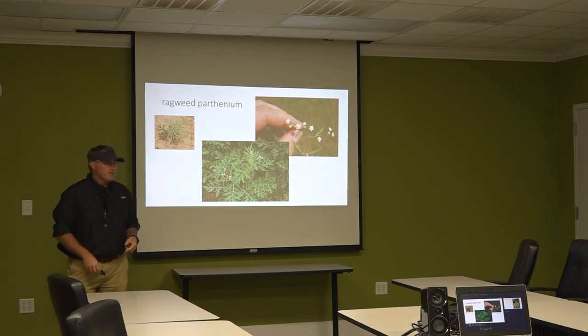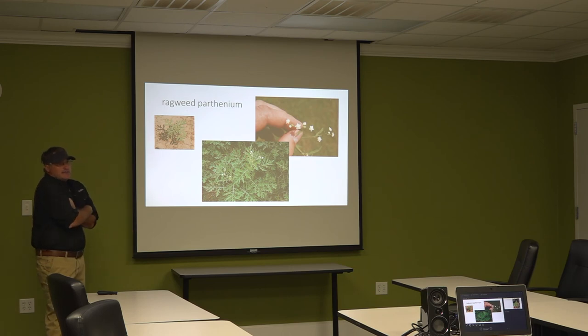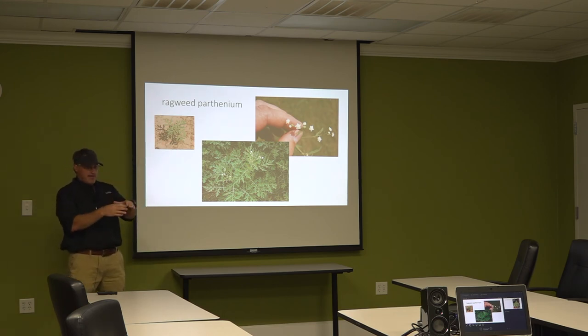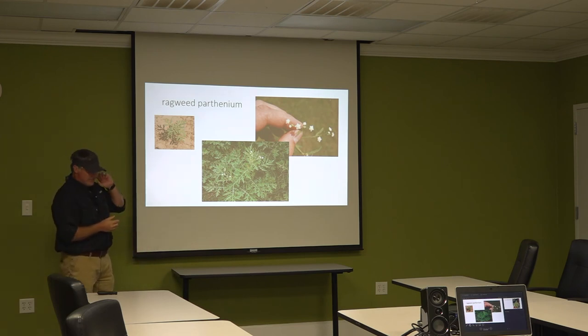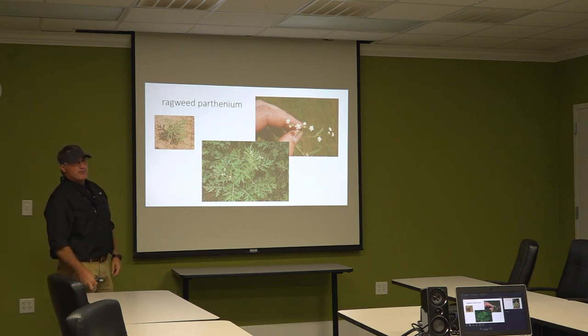Ragweed parthenium — in really the last six or seven years it has become a problem. Paraquat — gramoxone — anything it touches it burns, right? It does nothing to this weed. Glyphosate works, depending on plant size. When it's small, still in a rosette stage, we can kind of kill it. But when it bolts we're down to a couple of heavy hitters sprayed two to three weeks apart. It never just melts and vanishes. You'll hear it called white flower or white top; in California it's called Santa Maria feverfew. It has been documented as resistant to glyphosate in Texas and Florida.